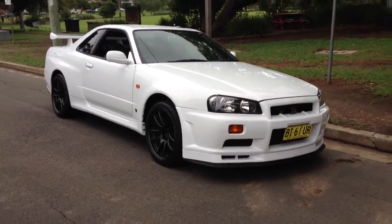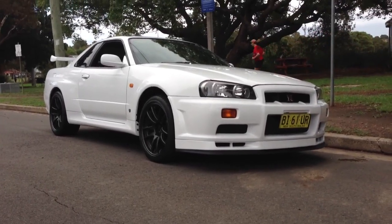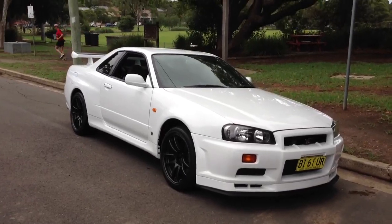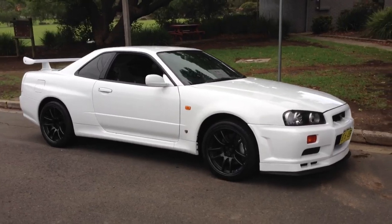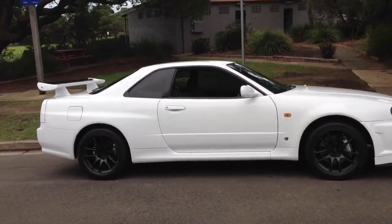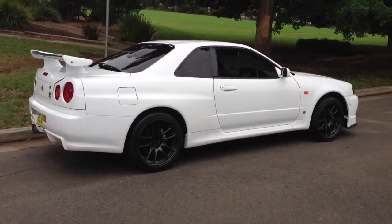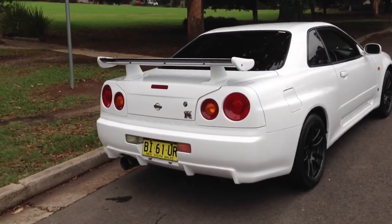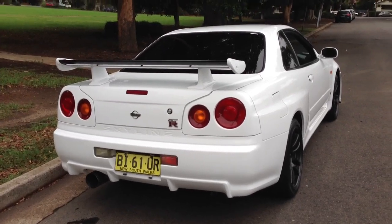G'day viewers, have a look at this little puppy just coming to stock at Edward Lees. Just trimming it around the block and it's a tight car — no rattles, no squeaks — very low mileage and beautiful. It's an R34 GTR twin turbo, it's a '99 model, and it's not a V-spec.